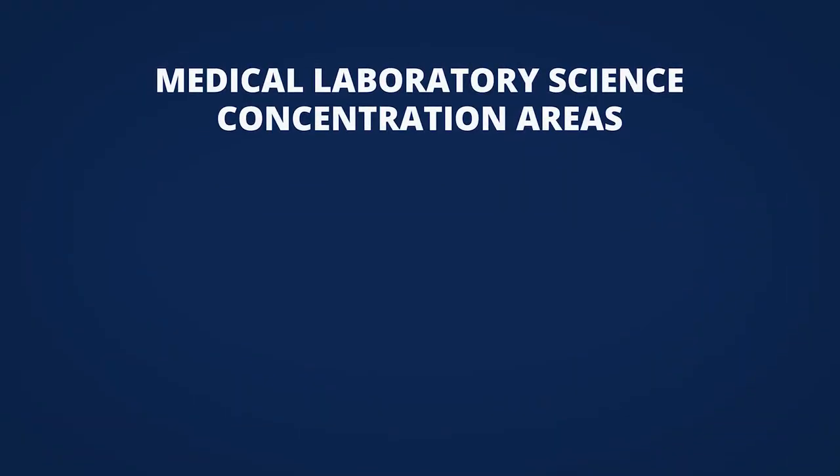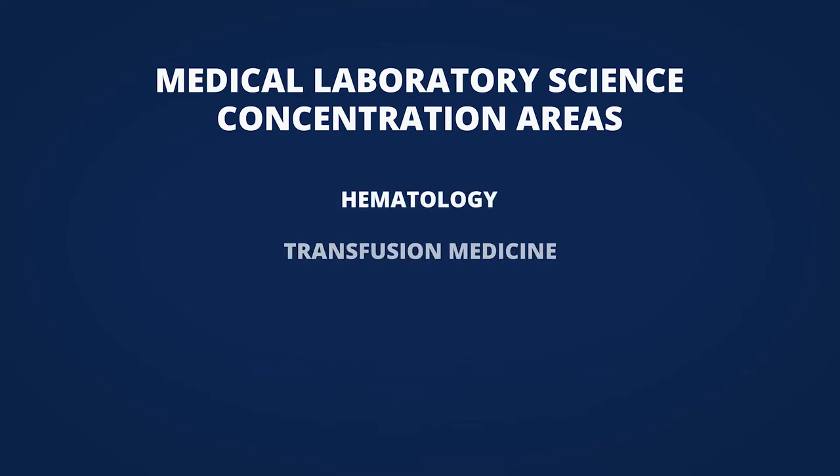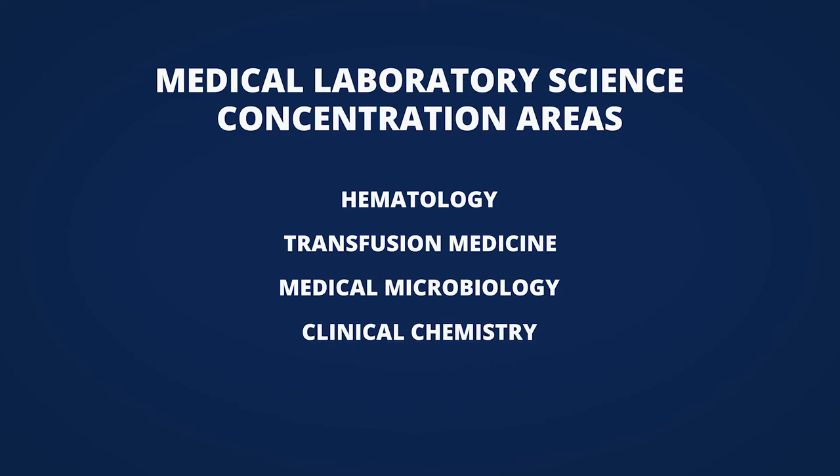In the medical laboratory science field, it's composed of five major areas. Number one is hematology. The second area is transfusion medicine. The third area is medical microbiology. The next area is clinical chemistry. And then the last one is molecular diagnostics.